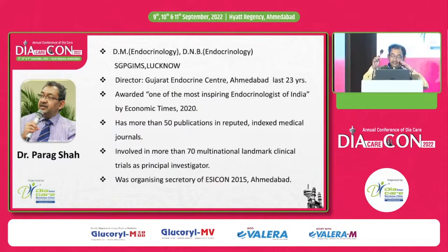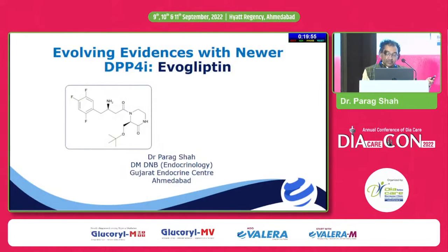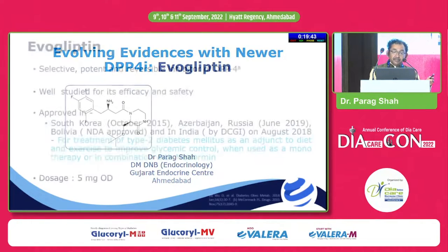Good afternoon everyone. What I will be talking about is one of the less talked gliptins — evogliptin. In the next 15 minutes, I will try to cover the scientific data available about evogliptin.